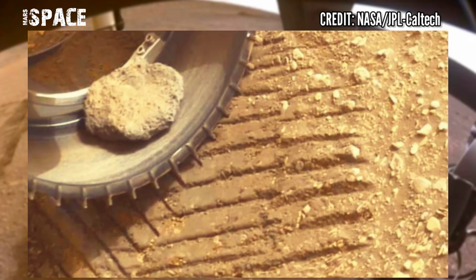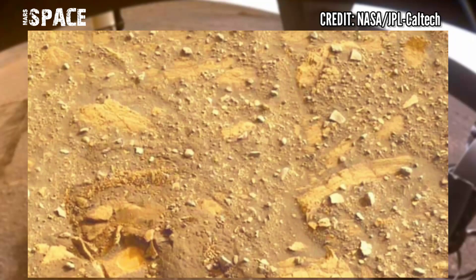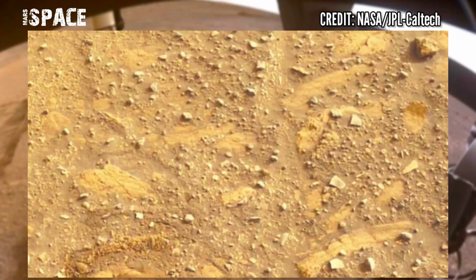Once fully up and running, the car-sized robot will search for evidence of past microbial life and collect several dozen samples for future return to Earth.